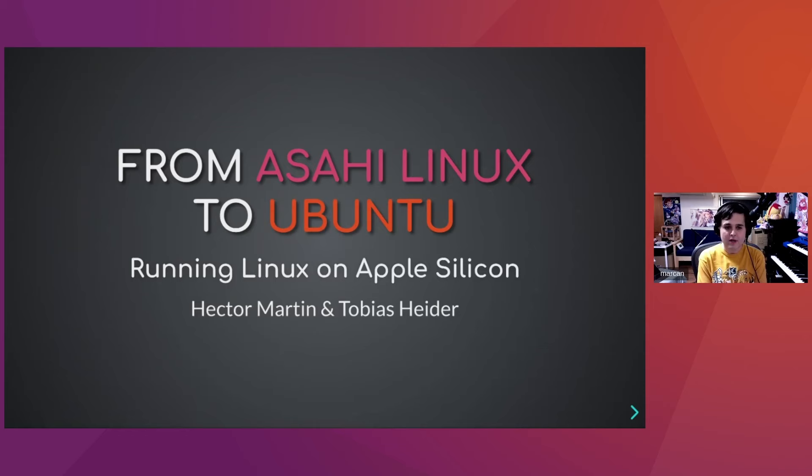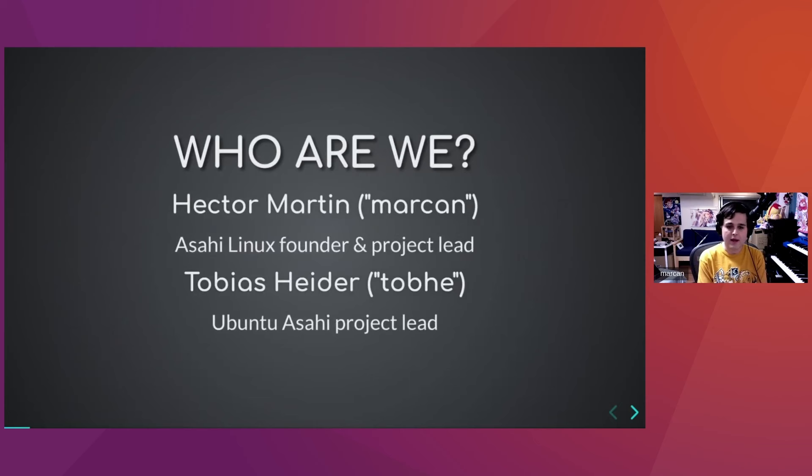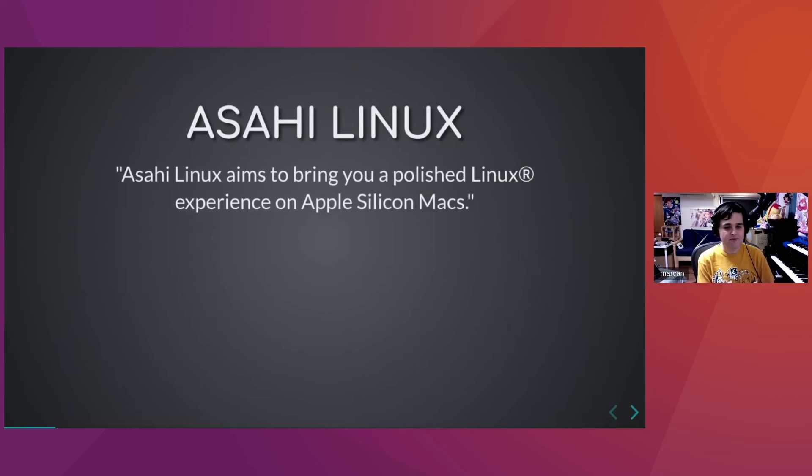The talk is 'From Asahi Linux to Ubuntu: Running Linux on Apple Silicon.' I'm Hector Martin, I go by 'marcan' online. I'm the Asahi Linux founder and project lead, and Tobias Heider is the Ubuntu Asahi project lead. Asahi Linux aims to bring a polished Linux experience on Apple Silicon Macs.